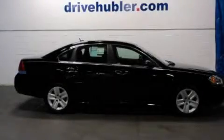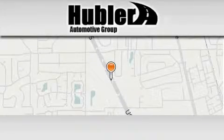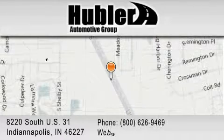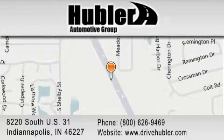Please call us today for more information on this great vehicle. Hubler Chevrolet is located at 8220 South U.S. 31 in Indianapolis. Our goal is to exceed all of your expectations to ensure that you'll return for future visits.